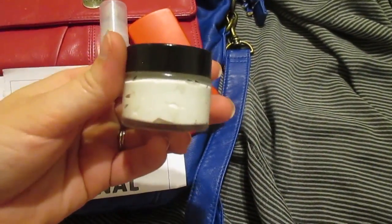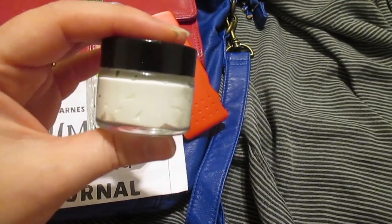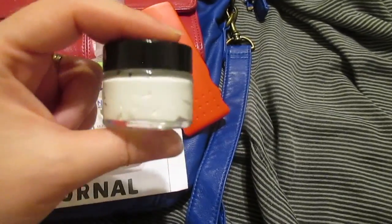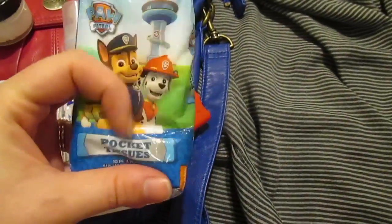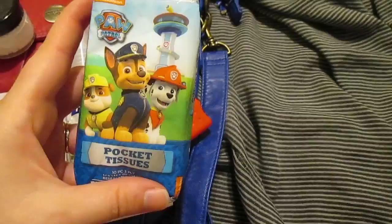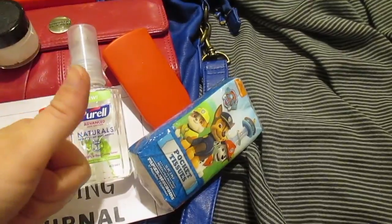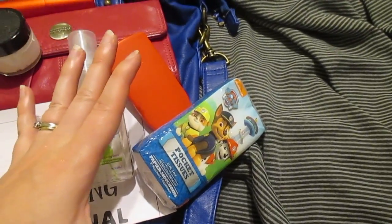I have a little bottle of sunscreen here just in case of a last-minute decision to go to the park or wherever, and the kids end up outside longer than I anticipated or I didn't bring the big bottle. The last thing I have is pocket tissues — we've gone into porta potties and festival bathrooms with no toilet paper, so these are good to have. Along with those, I keep a big pack of baby wipes on hand for messy faces, hands, arms, legs after they eat — to clean them up.